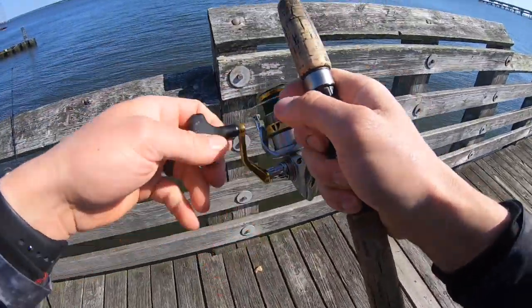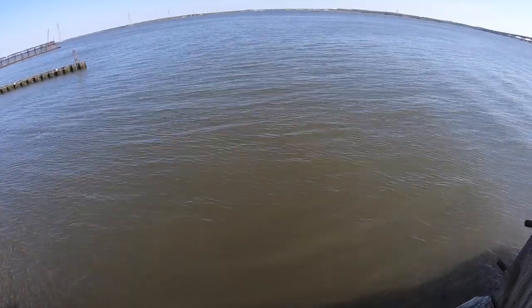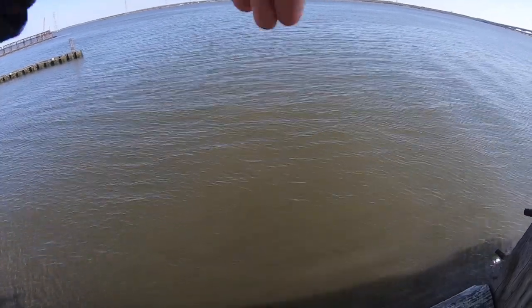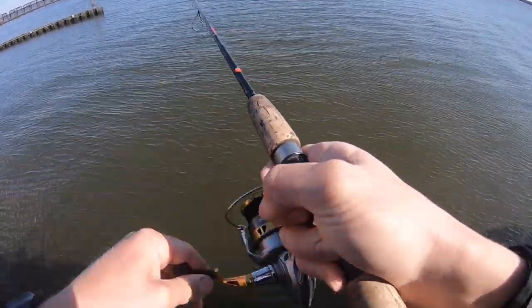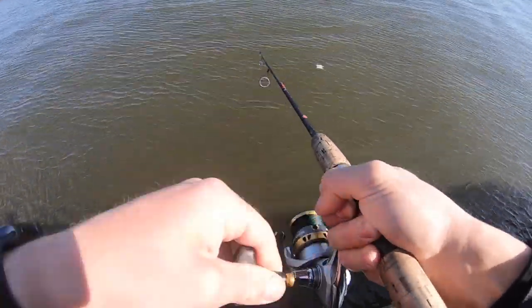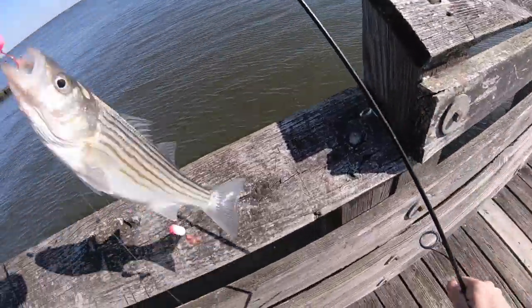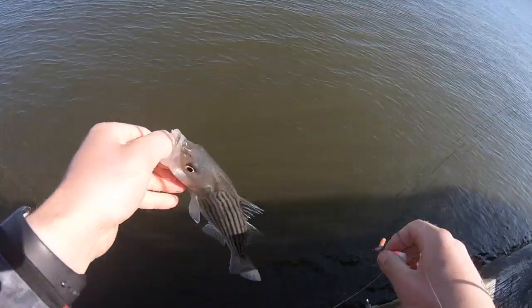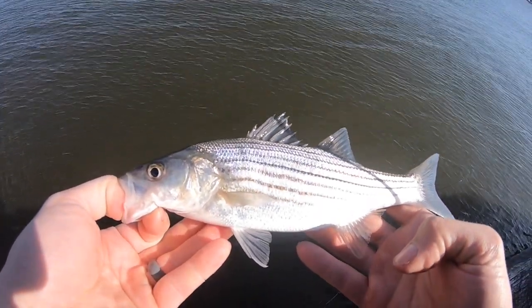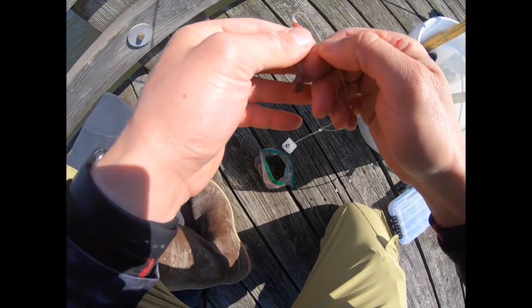Fish on! First fish of the day! I didn't even get my other rod rigged up. It doesn't feel like a striper — feels like a perch the way it's playing. Yep, first fish of the day is a small striper! I literally just saw this thing dancing. It's a very tiny striper — maybe 9 or 10 inches at best — but man, it's a beautiful fish.